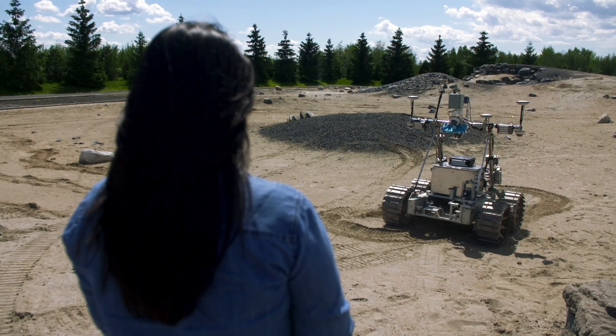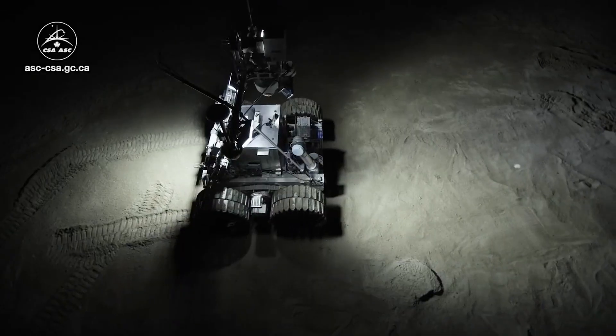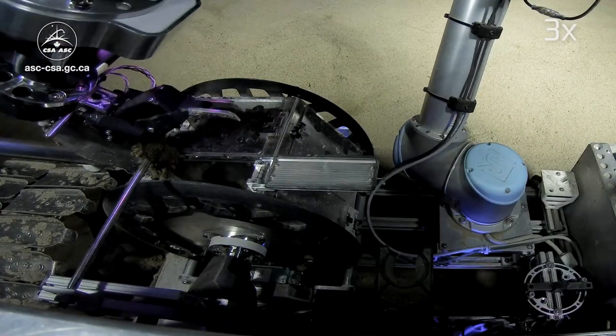The Canadian Space Agency has been developing rovers for nearly 20 years. And in 2026, the first Canadian rover is launching, with Canada as the operators.